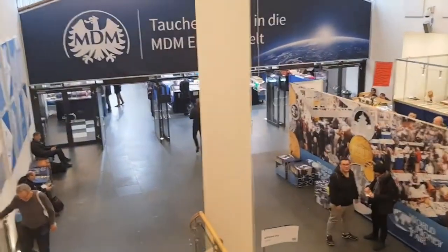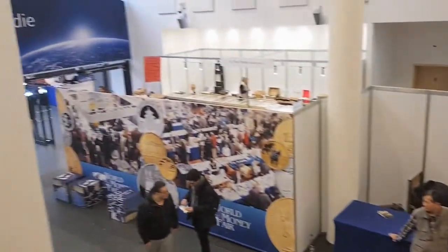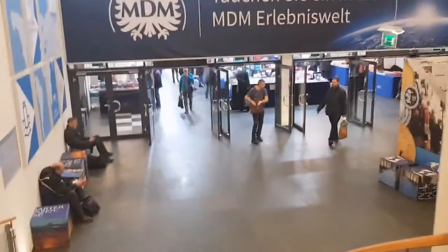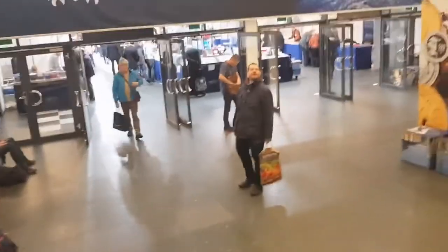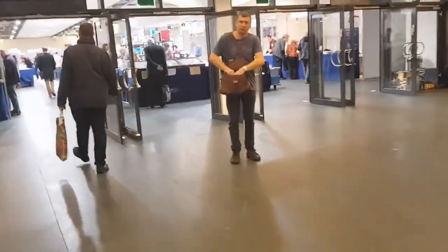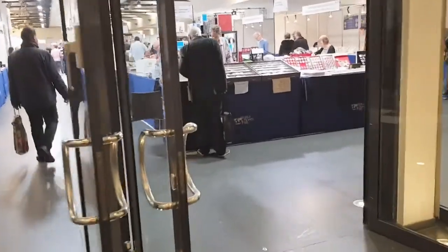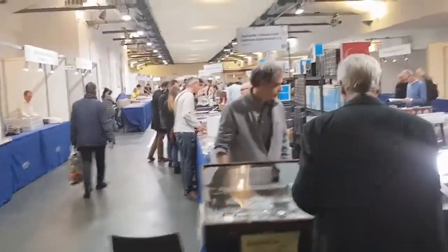There's hundreds and hundreds and hundreds of them. It's really, really well done. And again, this is another room full and it's still not the main auditorium.